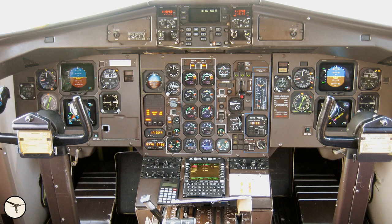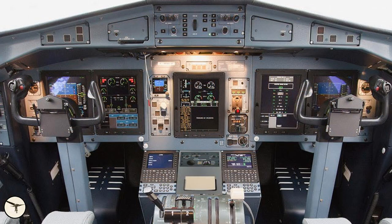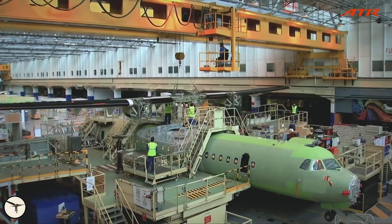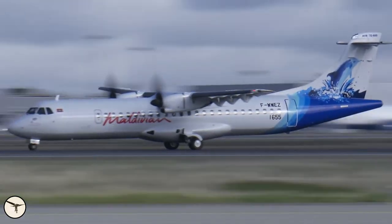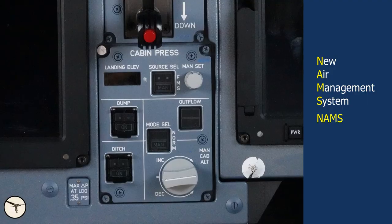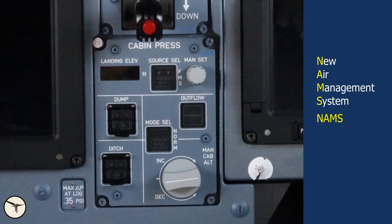The ATR-42 and 72 have been in production for nearly 40 years and have been upgraded many times. The biggest change came in 2012 when the 1980s style cockpit was replaced with a glass cockpit. Last year ATR started delivering aircraft with a new air conditioning and pressurization system called the New Air Management System, or NAMS.